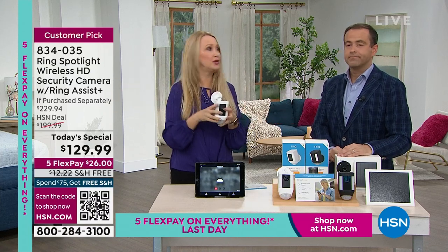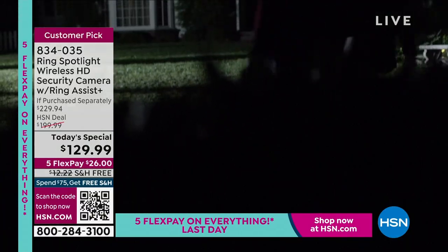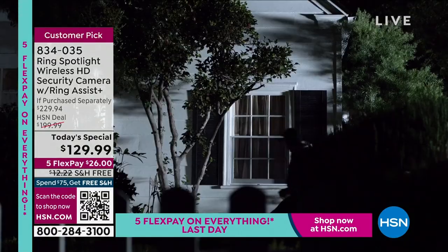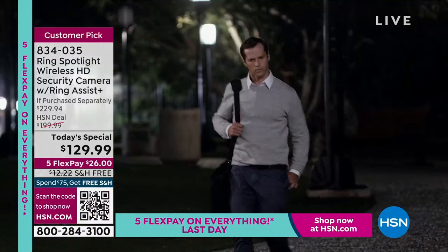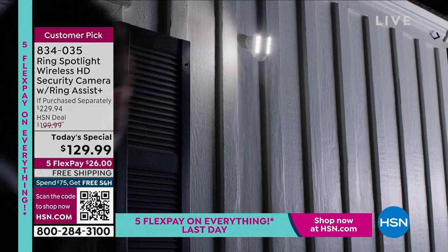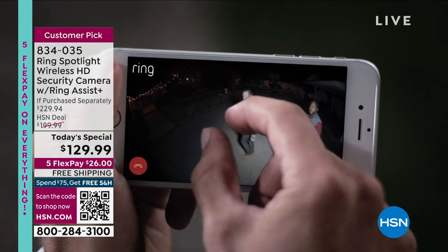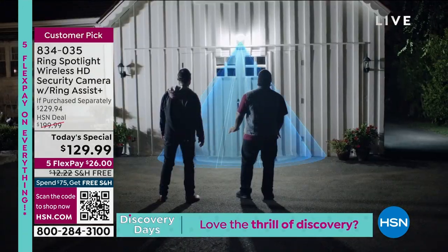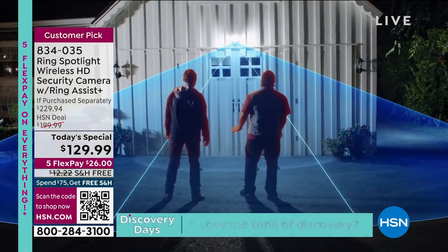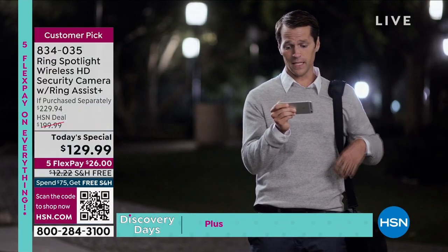We've all been in situations where we feel uneasy in our homes. Whether it's a stolen package — I know neighbors had bikes stolen even in a gated neighborhood. Bobby Ray Carter's daughter was having an issue outside her home that made her feel uneasy. Do you know what the police said when she called? They said 'get a Ring camera.' The police suggested she get a Ring camera.